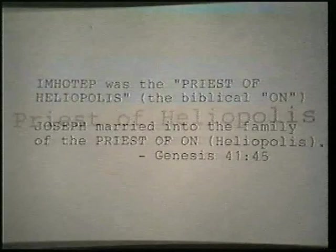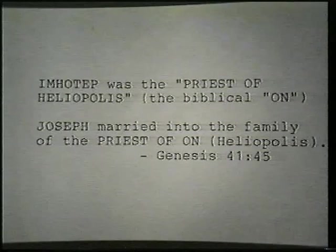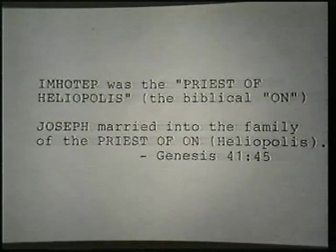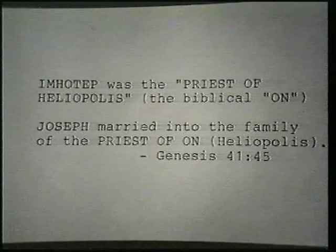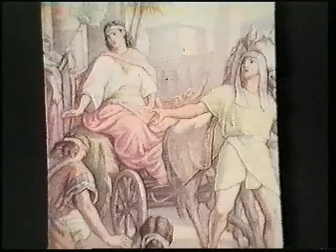Imhotep was also priest of Heliopolis — the biblical 'On.' In the story of Joseph we learn that his father-in-law was the priest of On at the time of Joseph's marriage: 'And Pharaoh called Joseph's name Zaphnath-Paaneah, and he gave him to wife Asenath the daughter of Potiphar, priest of On.' The original reading of this text is not 'priest of On' but 'prince of On' — Joseph married the daughter of the prince of On.